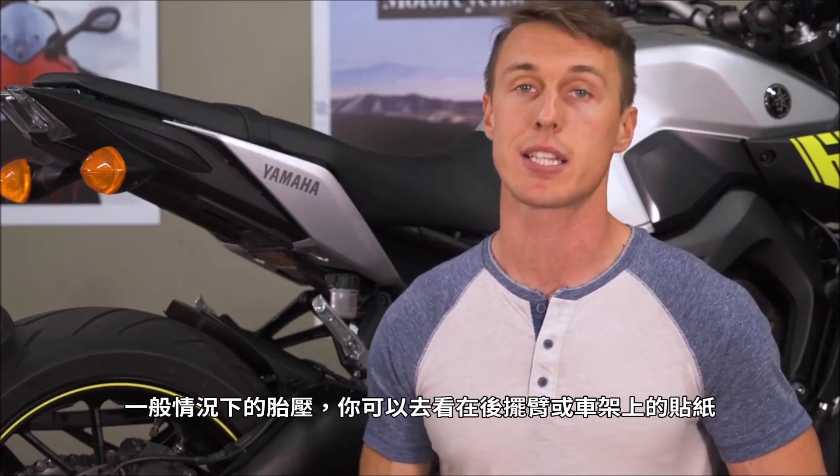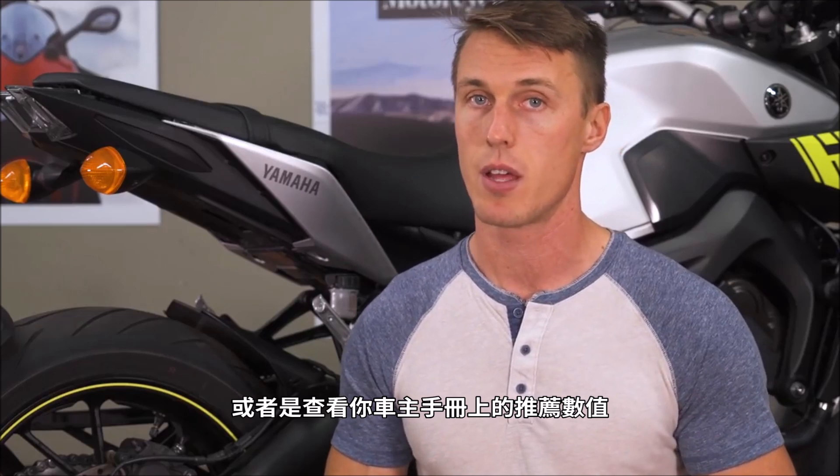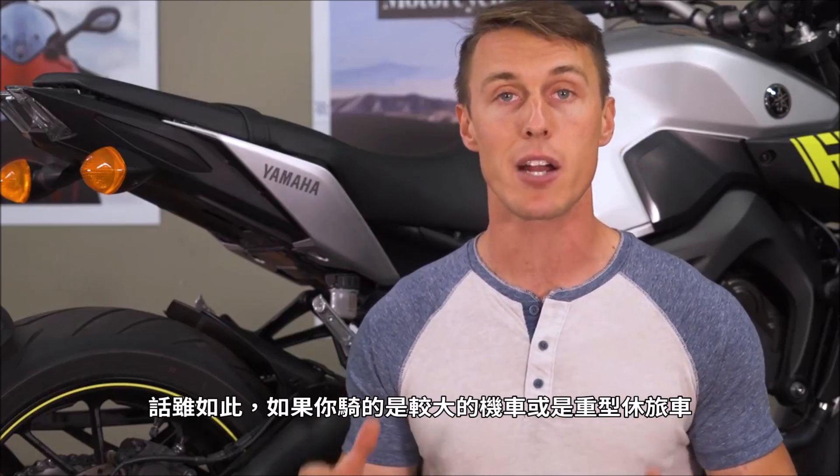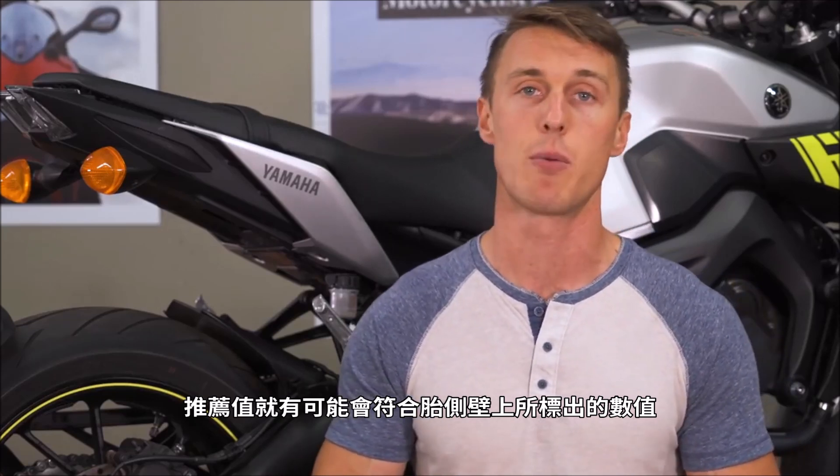For recommended riding pressure, you're going to want to check the sticker on your swing arm or on your frame, or check for the recommendation in your owner's manual. That being said, if you're on a bigger bike or a heavy touring bike, the recommended pressure may actually match whatever is inscribed on the sidewall.